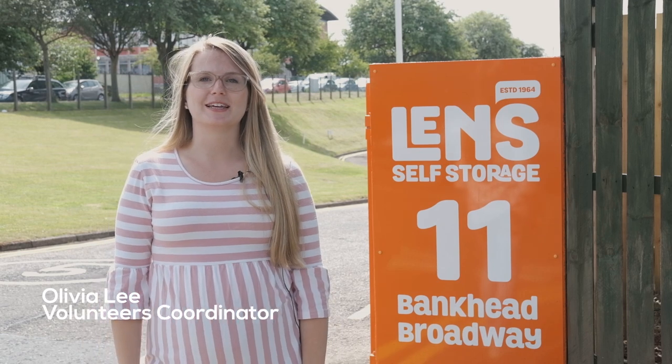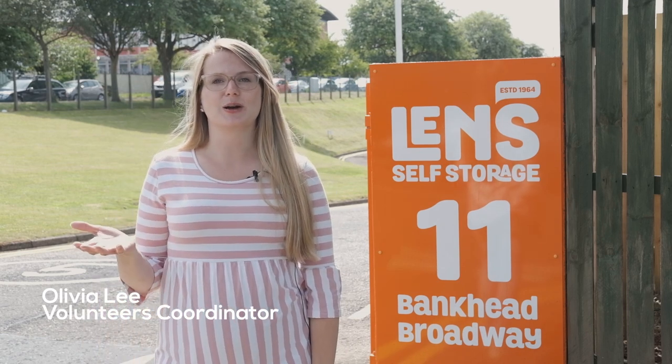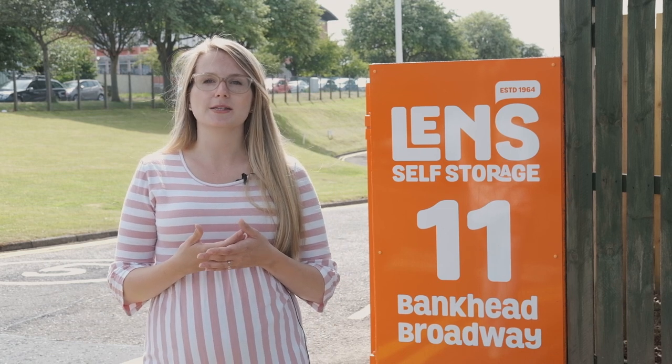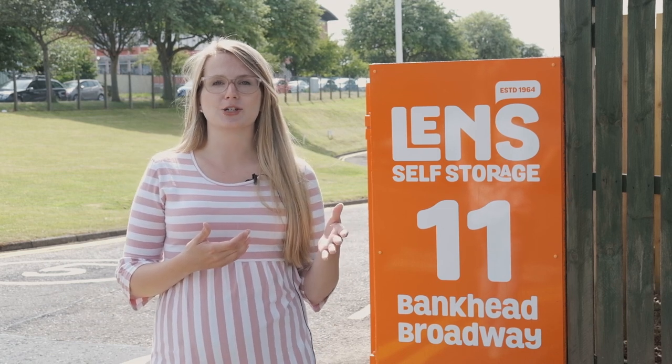Hello wonderful Foodbank Plus volunteers. We wanted to introduce you to the storehouse. You may not have seen it, so here is a brief tour so that you can see what happens at this point in the Foodbank Plus journey.